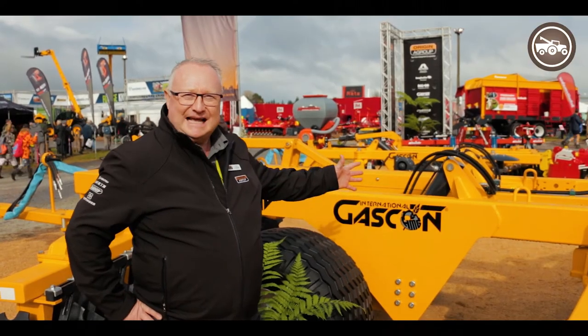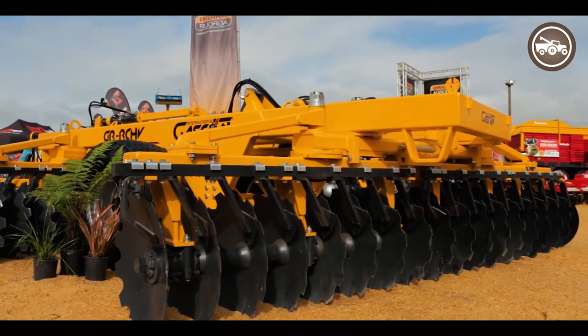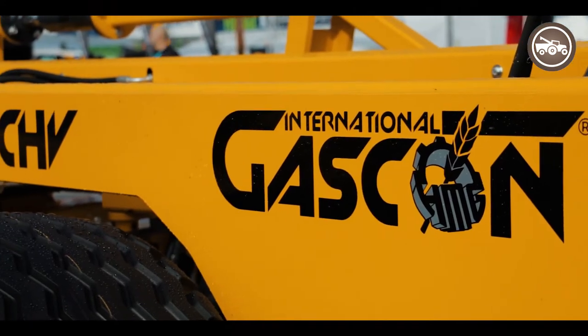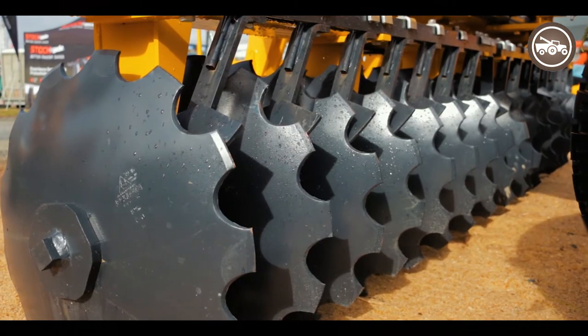Sitting here behind me is Gascon. Gascon is a Spanish company which we introduced to the market approximately four years ago and has been well accepted by contractors and farmers throughout New Zealand. They make a range of chisel ploughs and also disc harrows from three meters up to four and a half meters.